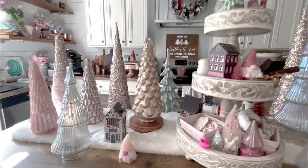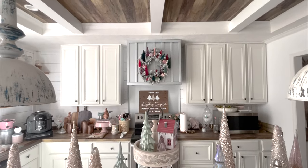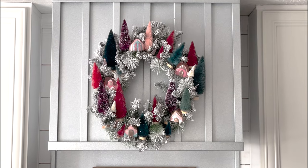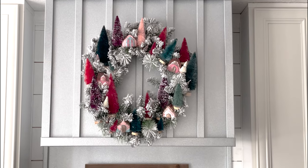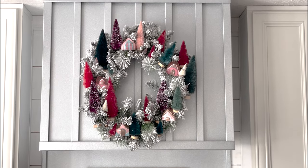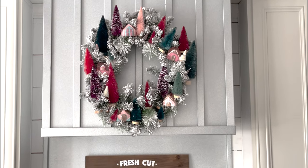Over the stove, I have my little wreath. This is a gingerbread resin wreath that I made last year, kind of styled after that Anthropologie wreath that was very popular. It turned out so cute. Each of these little gingerbread houses was made of resin, and then the trees are bottle brush trees.